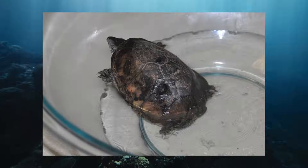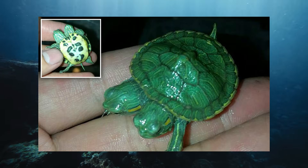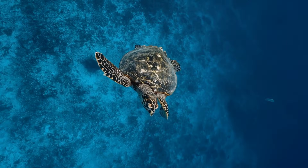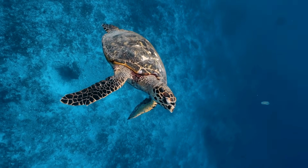Often linked to temperature fluctuations during embryonic development, these shell deformities are a stark reminder of how even slight changes in early conditions can have life-altering effects on the animal's survival.